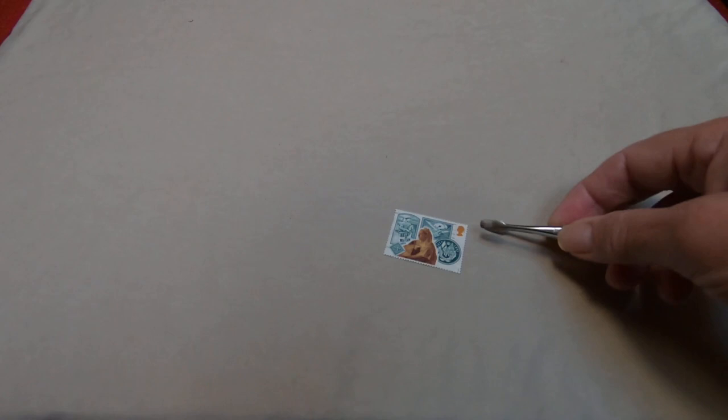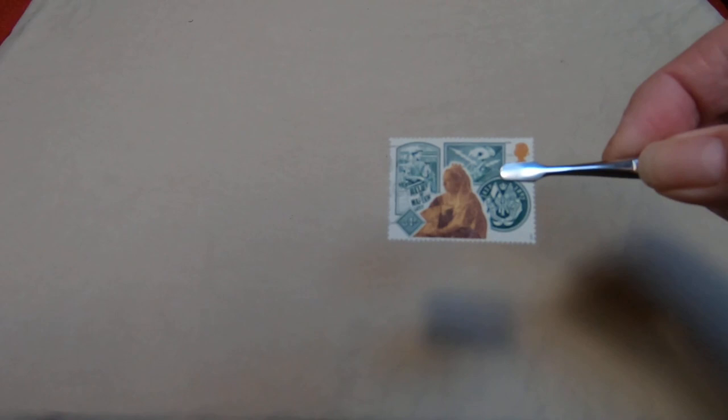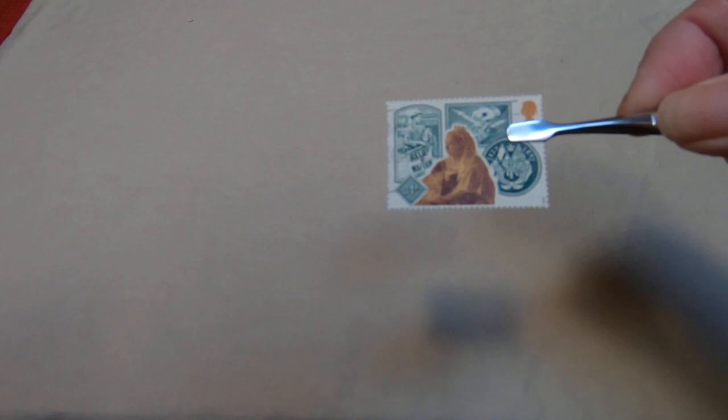Queen Victoria was on those stamps — that's who that face is. This is her as a more mature woman. This is a commemorative of her reign, and she was queen from 1837 to 1901.